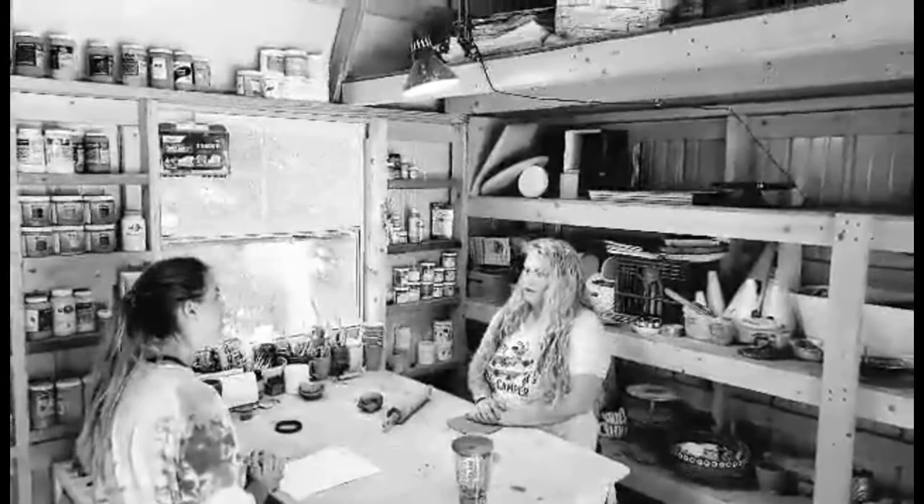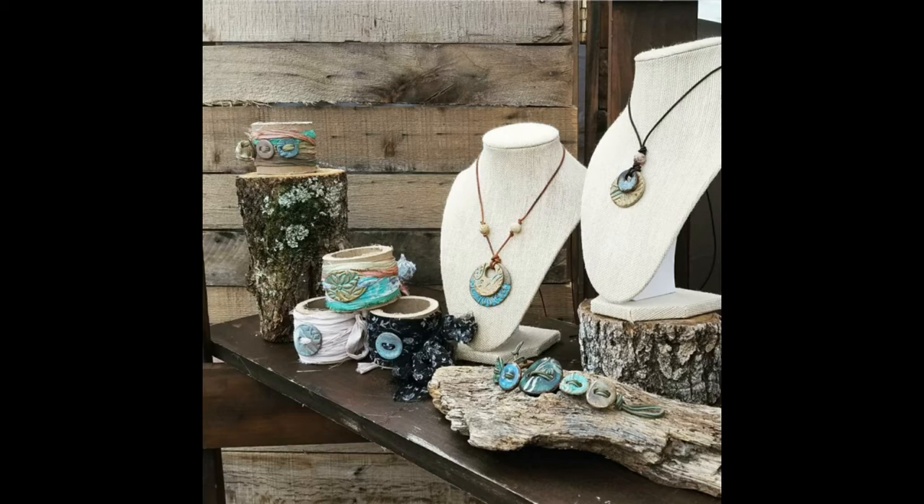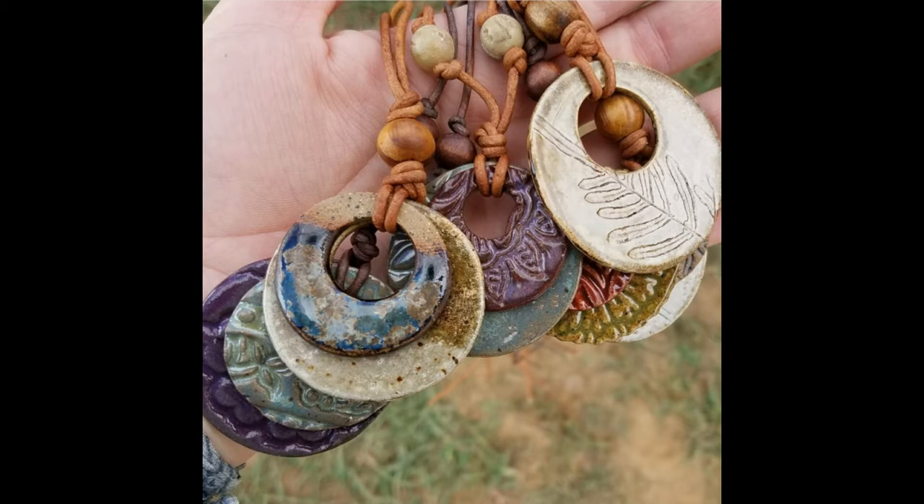Can you tell me about any of your processes and the media that you use? I mainly work with clay. I make all sorts of different things. I make both functional pottery and also wearable ceramic art — necklaces, studs. That's what I've got out to work on today. I also make hanging planners and just different things like that.